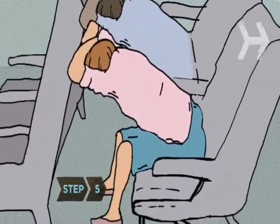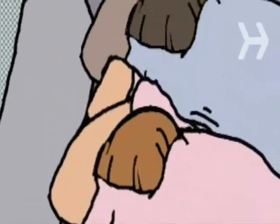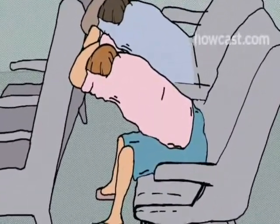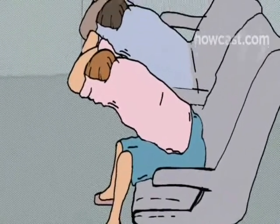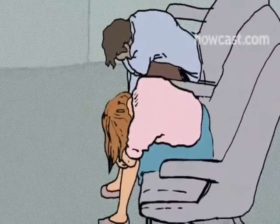Step 5. When instructed, brace yourself for an emergency landing. With your feet on the floor, cross your arms on the seat in front of you and lower your head onto them. If there is no seat in front, hug your knees. Try to remain that way until the plane comes to a complete stop.